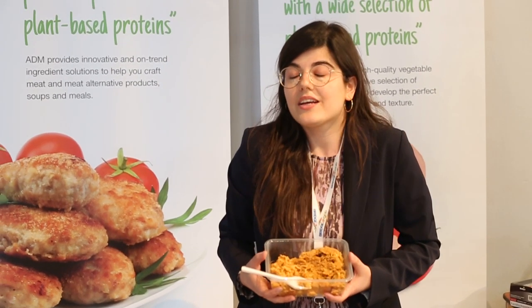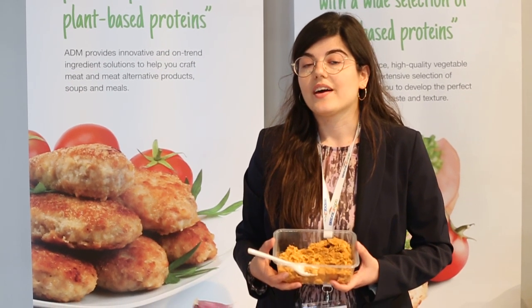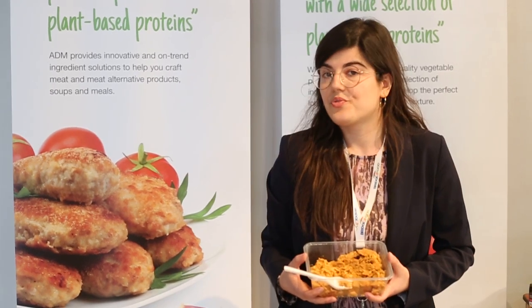How was your overall experience with this show? It was really fun. I had many contacts with colleagues and food technologists.